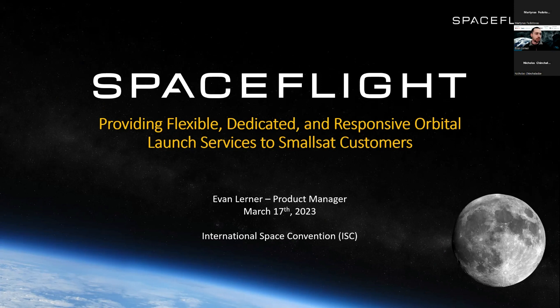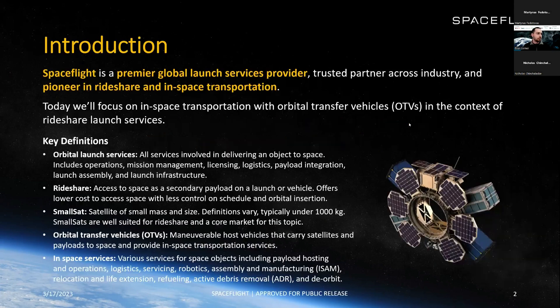My name is Evan Lerner. I'm a product manager at Spaceflight, mainly focused on our Sherpa orbital transfer vehicle, but also on all the products that Spaceflight is able to provide for its customers. Spaceflight is a premier global launch service provider, a trusted partner across the industry, and a pioneer in rideshare and in-space transportation. Today we'll be focusing specifically on in-space transportation, looking at orbital transfer vehicles within the context of rideshare and launch services.